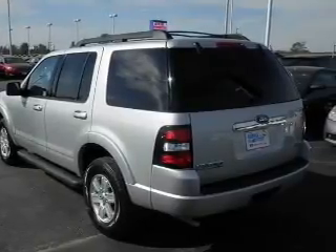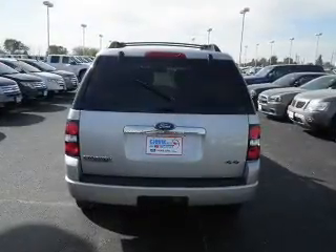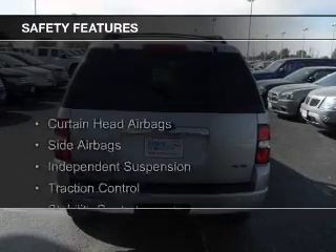Additional features include split rear seats, a trip computer, and an MP3 player. Safety was made a priority with these features.